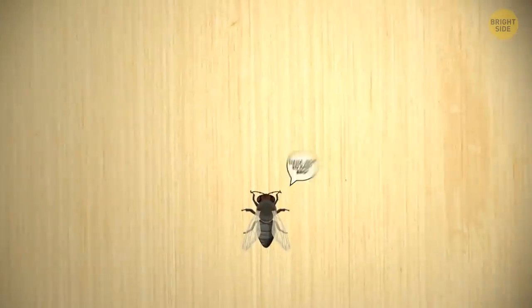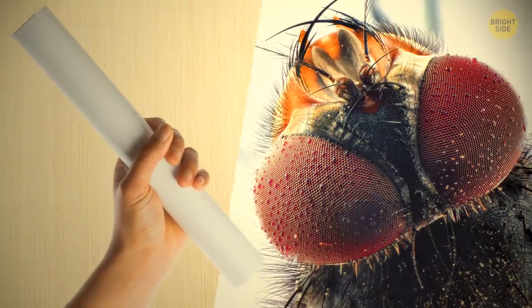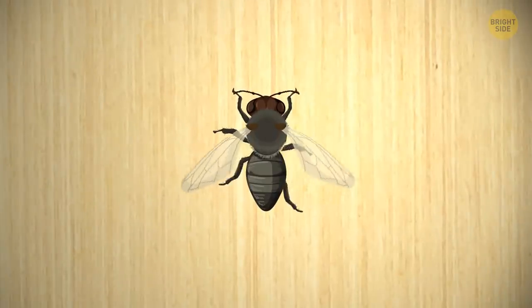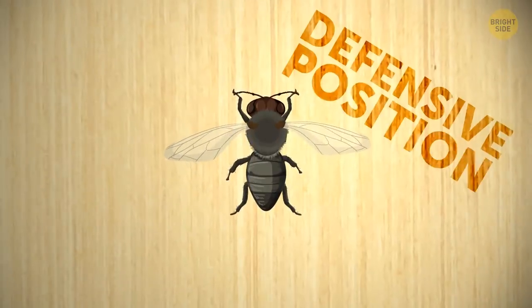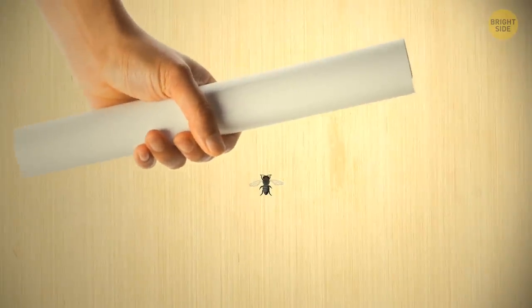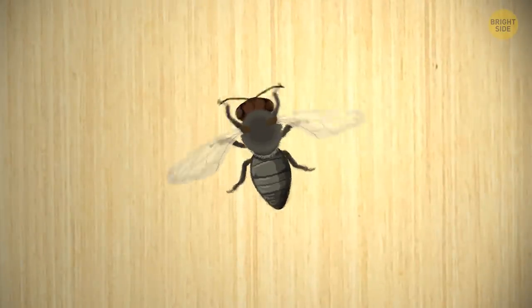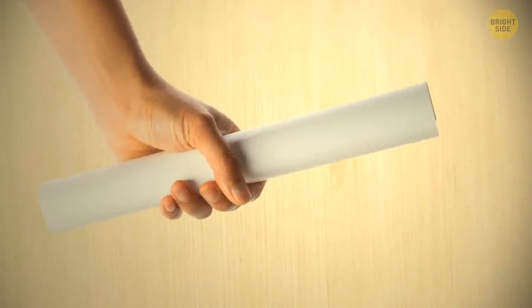This time you're really gonna swat that fly. As you raise your rolled-up paper, the insect's brain calculates where it's gonna land. The fly immediately puts its body in the perfect position, ready to perform an evasive maneuver. If your hand moves in front of the insect, its legs immediately tilt backwards to help it fly off in the other direction. Wow, that fly would make a great boxer.